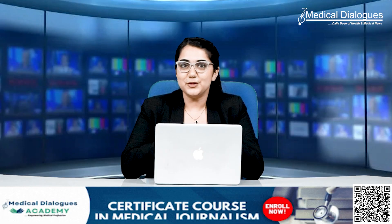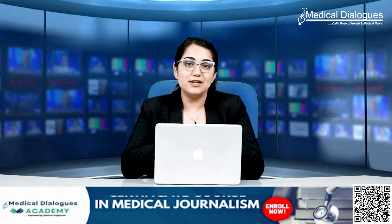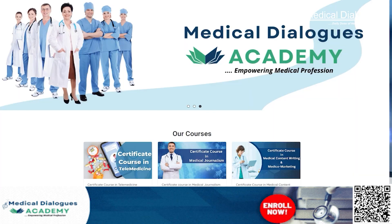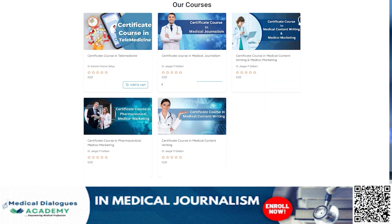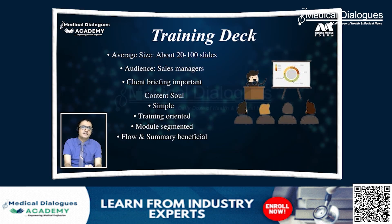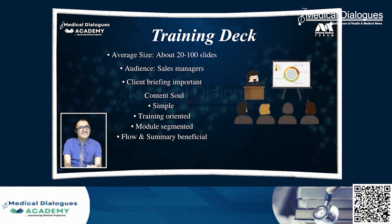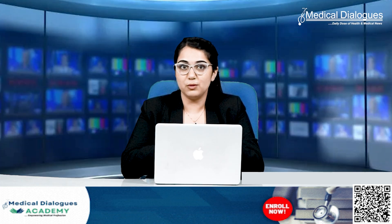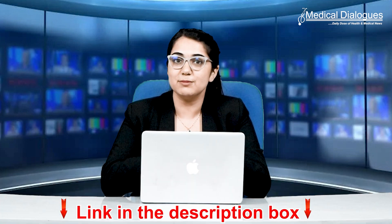Are you also aspiring to excel in medical journalism and delve into the intricacies of health and medical reporting? Explore our comprehensive course on medical and health journalism available at the Medical Dialogues Academy. Learn from industry experts who possess in-depth knowledge and experience in this field. For further details, scan the QR code provided or access the link in the description box below.